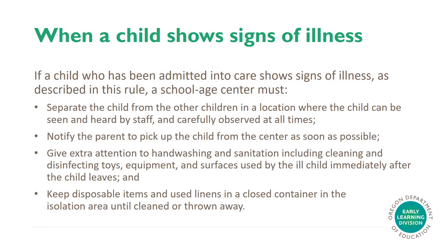When a Child Shows Signs of Illness. If a child who has been admitted into care shows signs of illness as described in this rule, a school-aged center must separate the child from the other children in a location where the child can be seen and heard by staff and carefully observed at all times. Notify the parent to pick up the child from the center as soon as possible. Give extra attention to hand washing and sanitation, including cleaning and disinfecting toys, equipment, and surfaces used by the ill child immediately after the child leaves, and keep disposable items and used linens in a closed container in the isolation area until cleaned or thrown away.